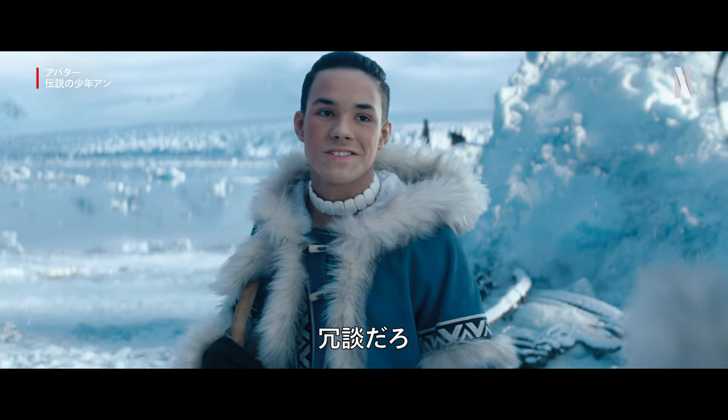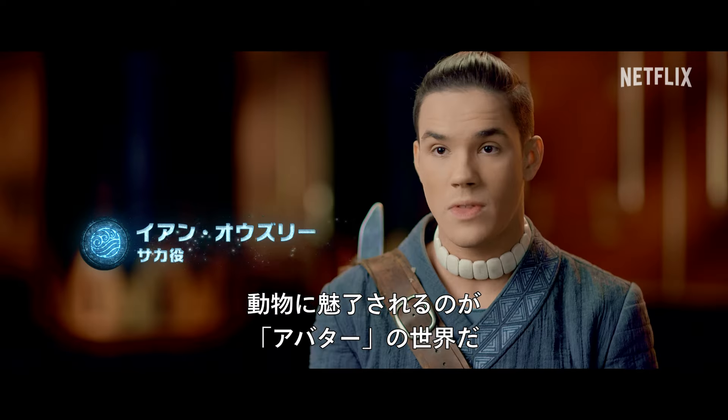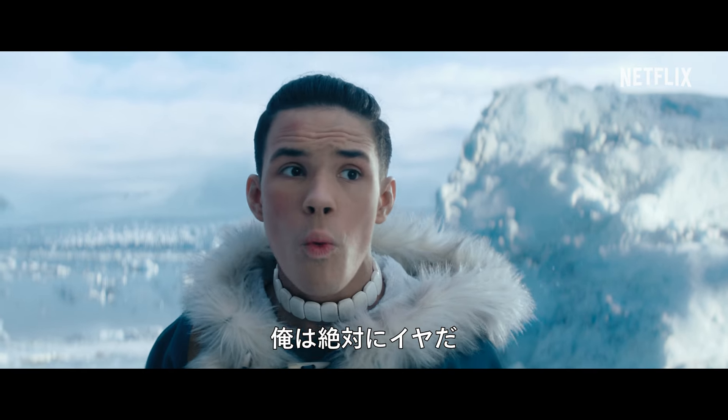We could go another way. You're not serious. The creatures immerse you into the world that is Avatar. There's no way you're getting me on that!